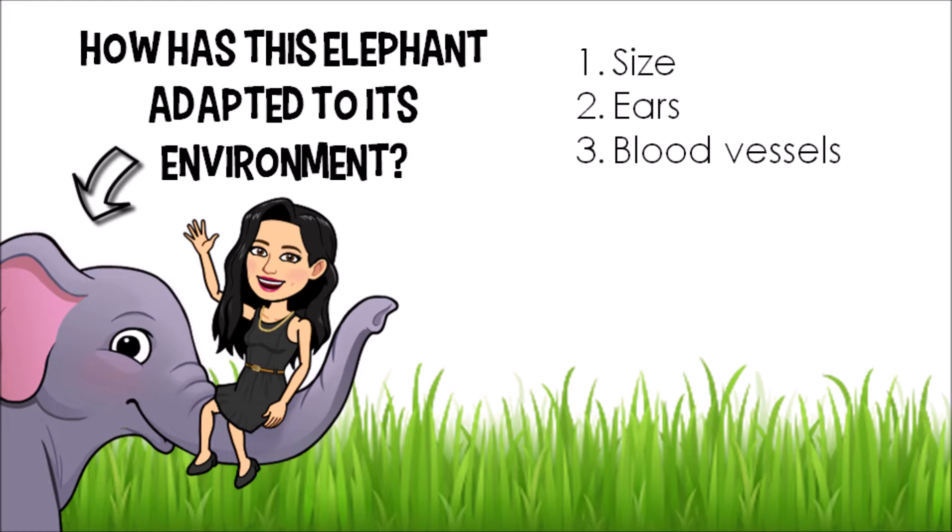Elephants also have blood vessels — little tiny tubes inside the body that carry blood. When hot blood goes through these blood vessels, elephants can face into the wind and let the breeze cool down their blood, cooling their overall body temperature. Have you ever noticed that elephants have quite wrinkly skin?